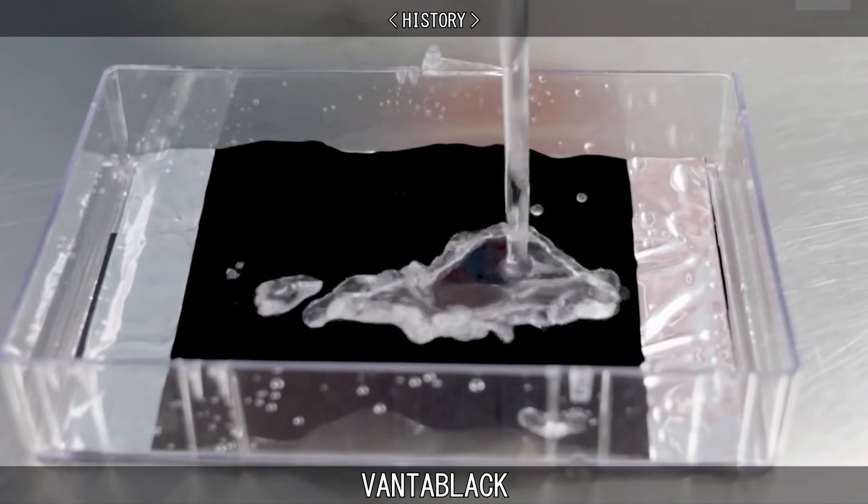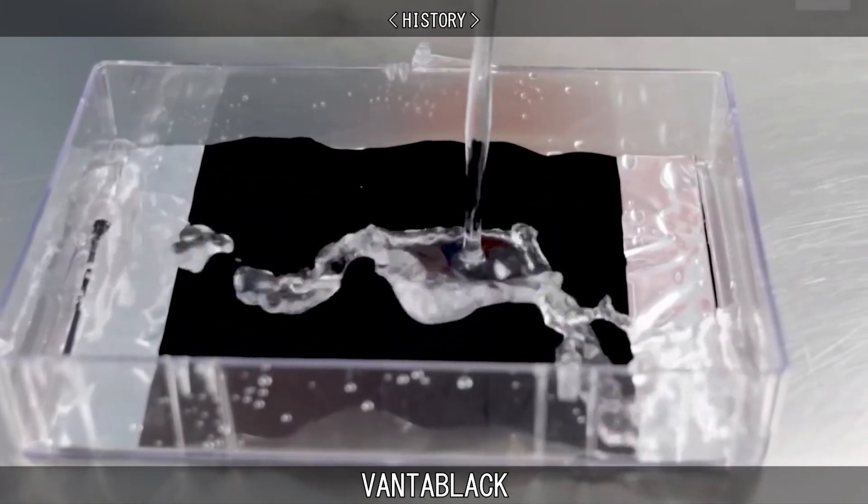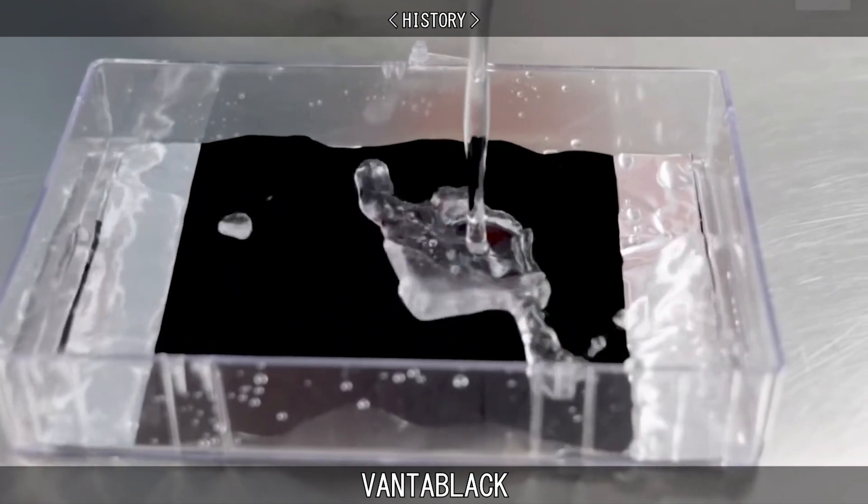Vantablack was not only the blackest black for a period of time, but it could be produced at a lower temperature, making production far easier than its predecessors.